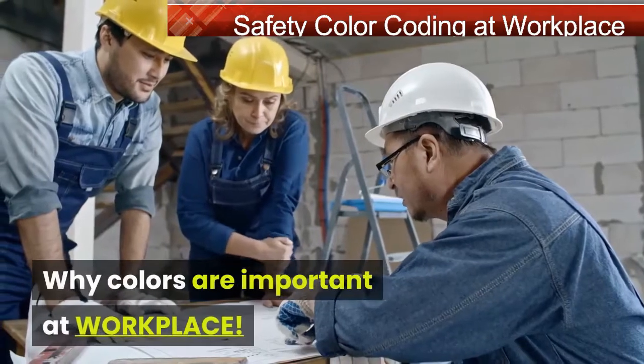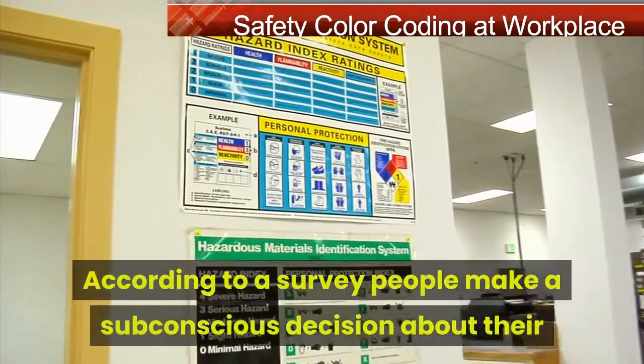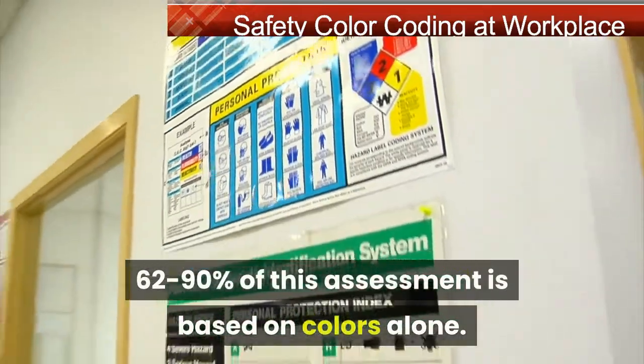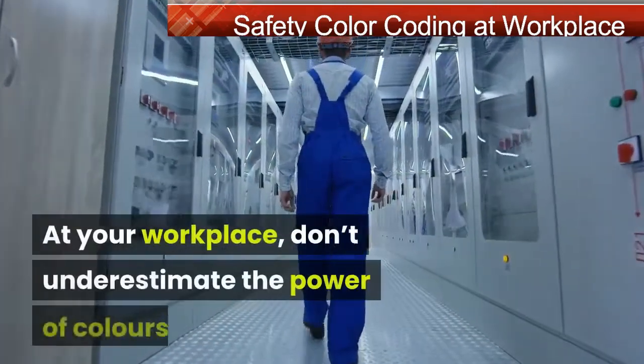Why are colors important at the workplace? According to a survey, people make a subconscious decision about their environment within 90 seconds of initial viewing, and 62 to 90 percent of this assessment is based on colors alone.